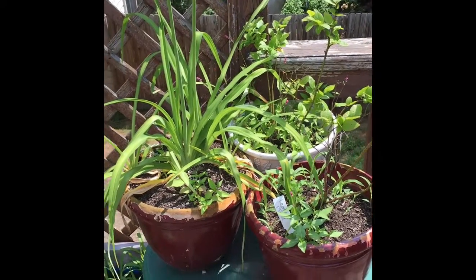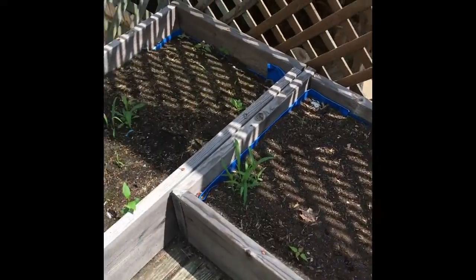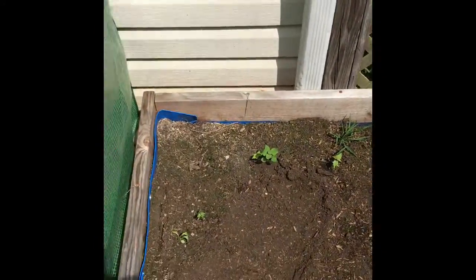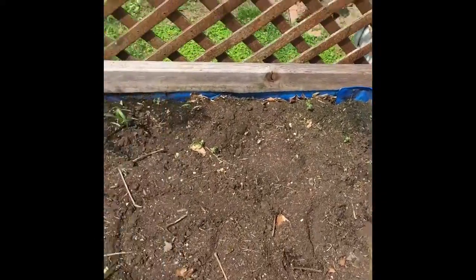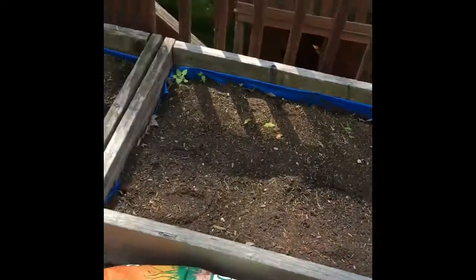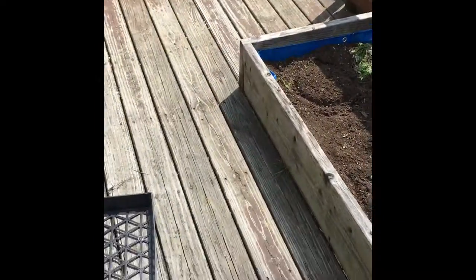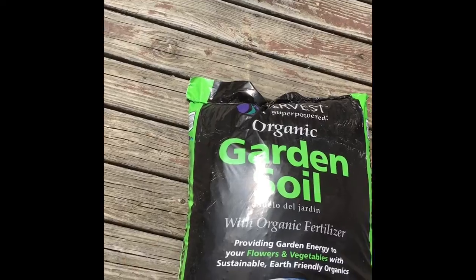Hi, it's Daphne Green Living here and it's garden day. I am just showing you what my current situation looks like — pretty sad. I am going to show you what I am going to do. I picked up some soil conditioner and three bags of this organic garden soil with organic fertilizer.